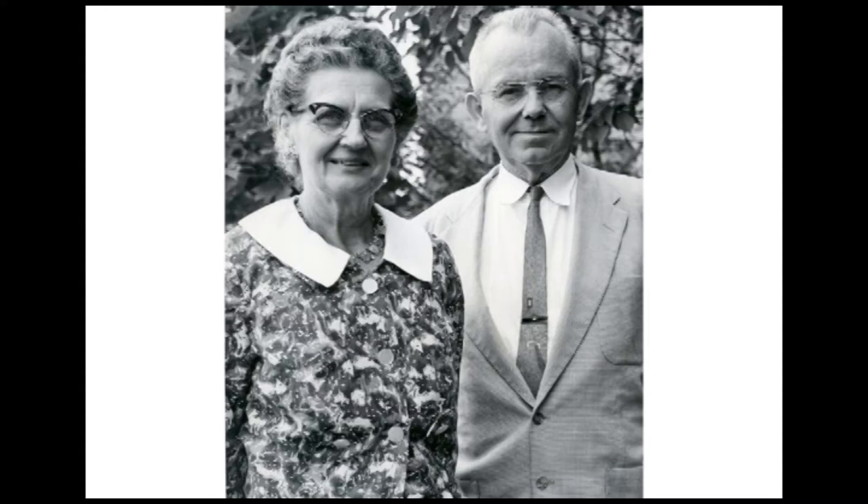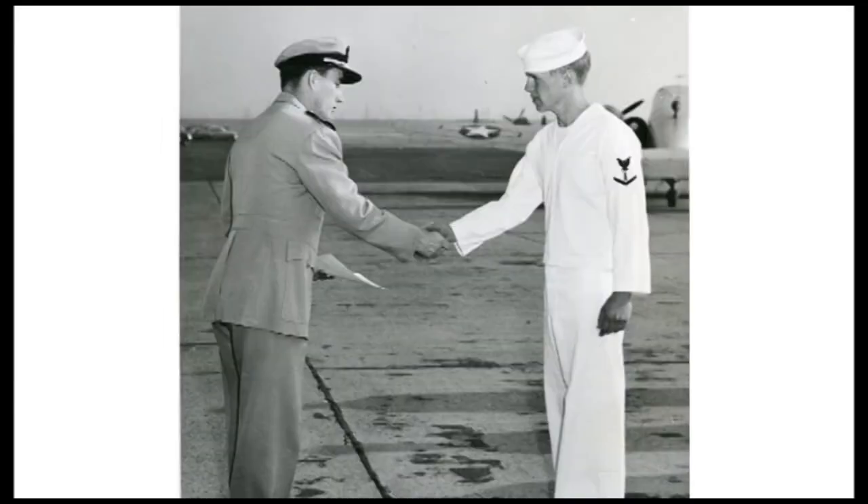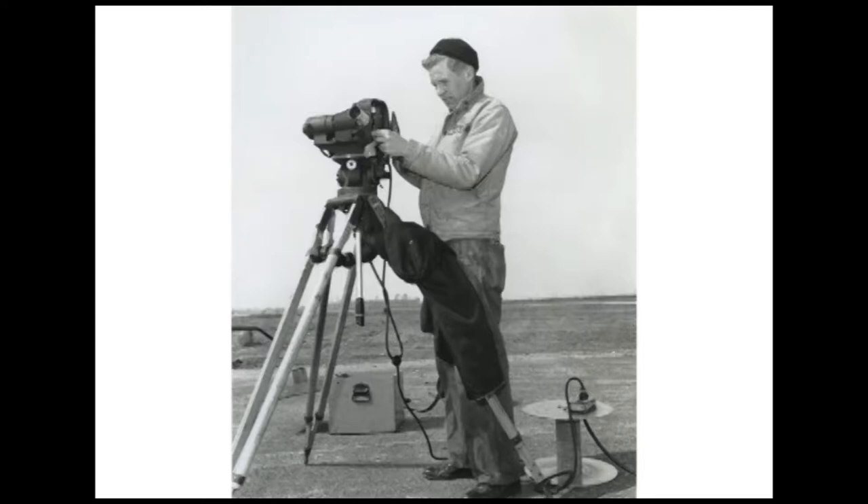His parents were George Abram Bradley and Esther Romaine Heffelfinger. This photo was taken of them in 1962. After high school, Jim served in the U.S. Navy for four years, from 1953 to 1957. This is the formal portrait of him in his naval uniform, and here he is being congratulated for a promotion in rank.